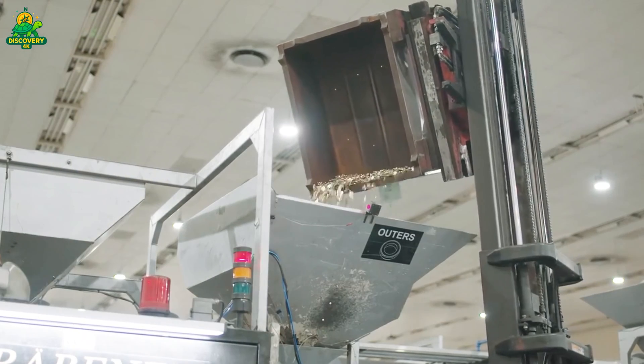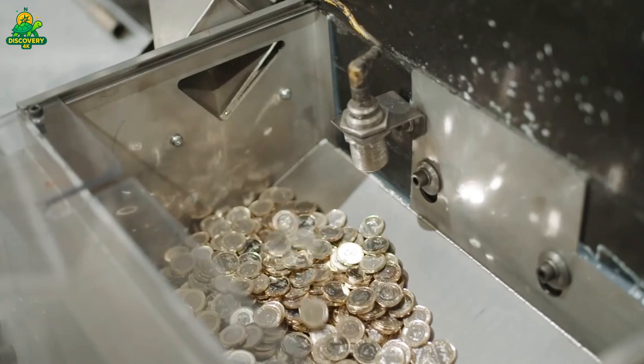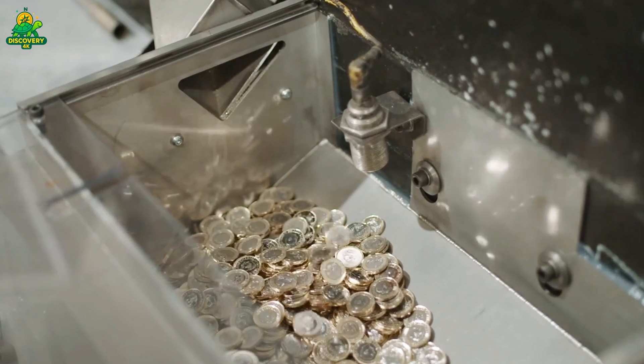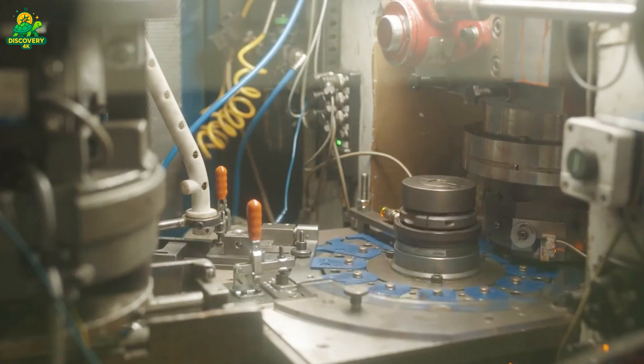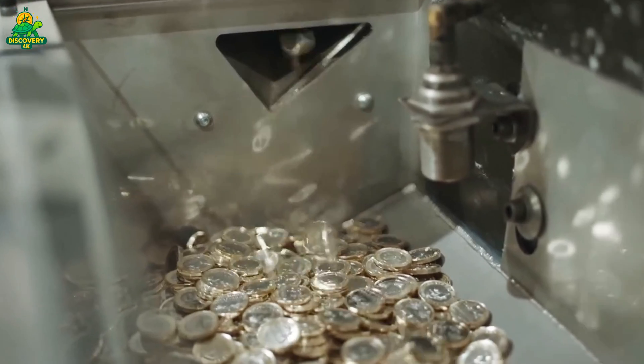Money — we use it every single day, whether it's buying coffee, paying for groceries, or tossing a quarter into a vending machine. But have you ever stopped to wonder: how are coins actually made? Who makes them? And how do we produce millions of them with such precision, speed, and security?